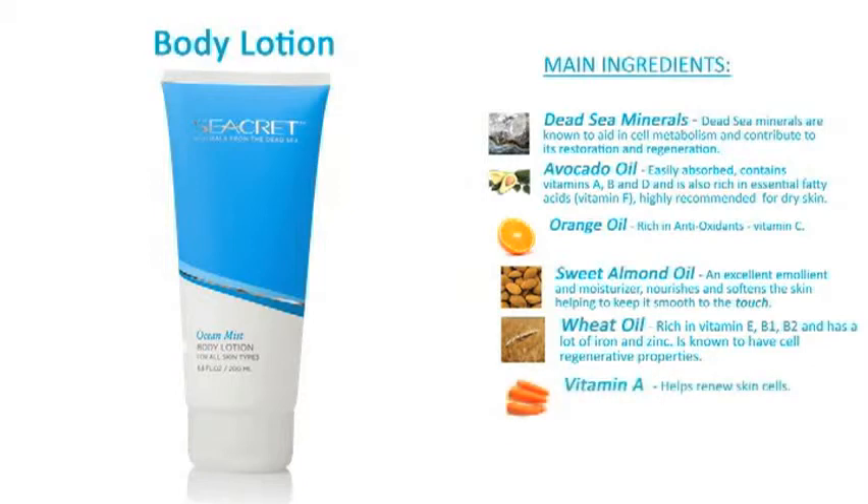Vitamin A helps renew skin cells. Vitamin E is a powerful antioxidant that helps protect skin from environmental damage.